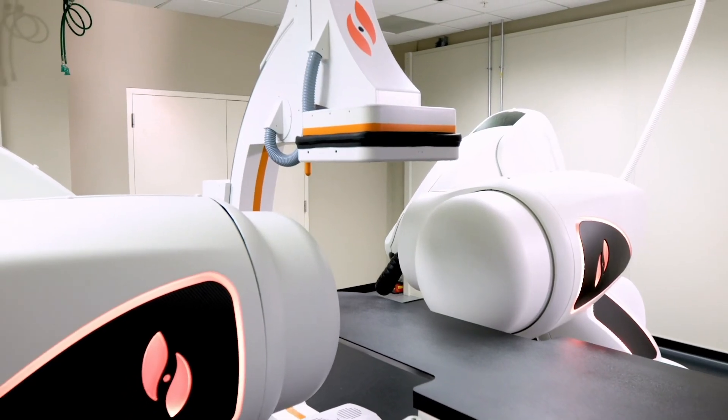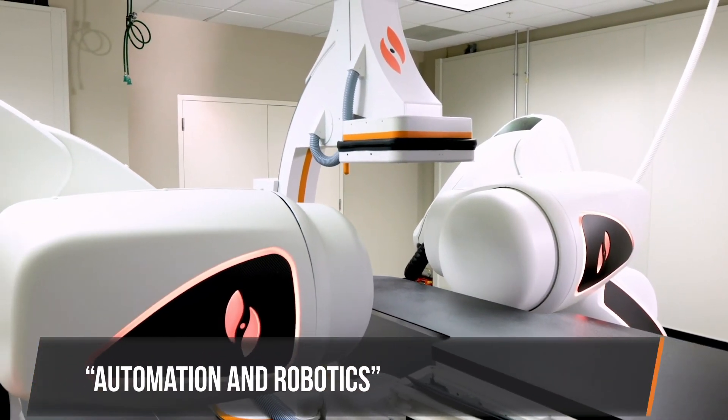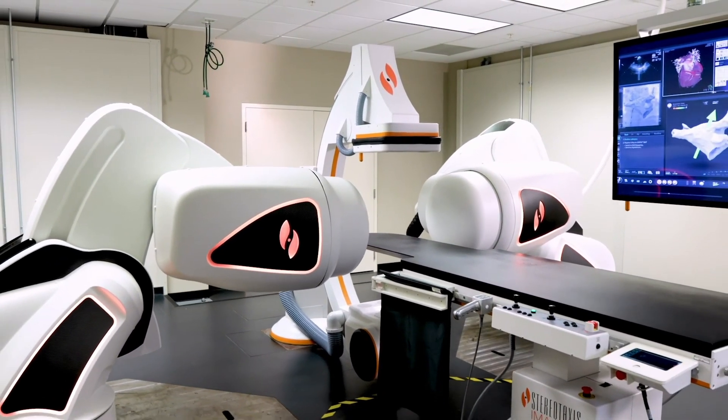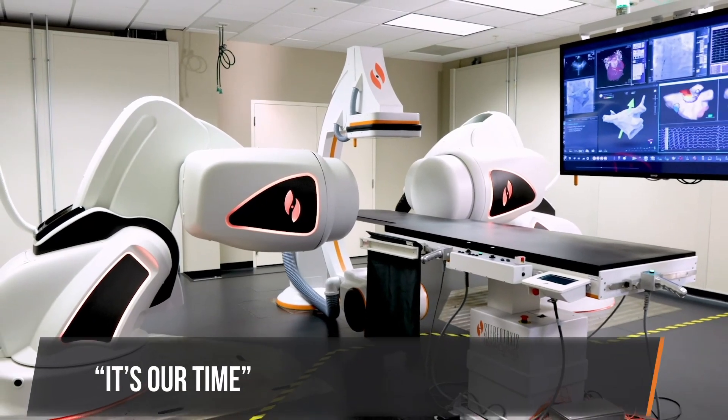This is a time in our world where automation and robotics continue to take precedence in so many areas of our lives, including in medicine. And so I think it's just our time.